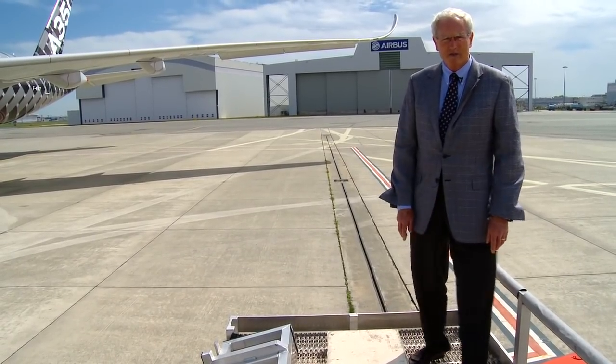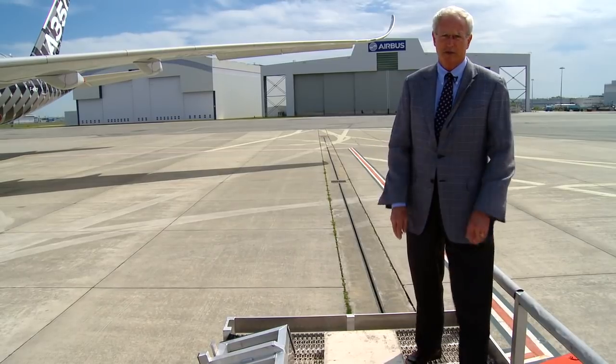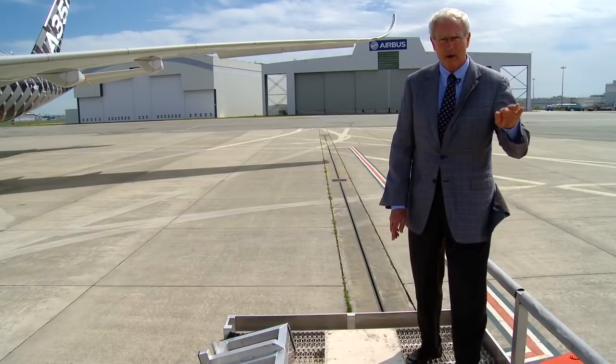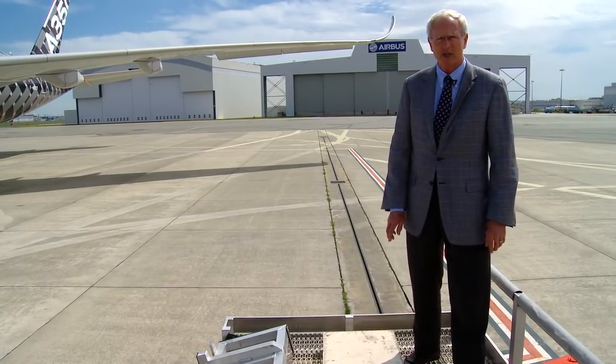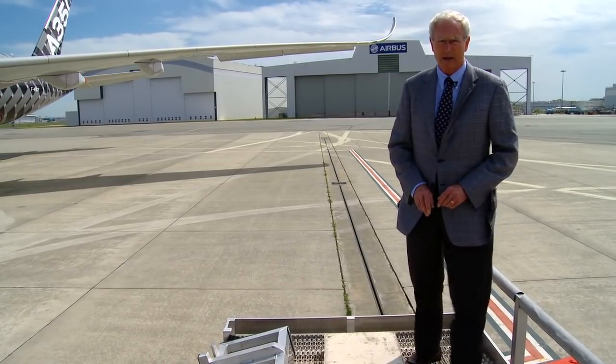Look at that wing. That's the most sophisticated airfoil ever put on an Airbus. It only has about two degrees more sweep than an Airbus A330, and yet, thanks to features such as the curved winglet, the airplane cruises efficiently at 0.85 Mach, the preferred cruise speed for long-range aircraft.